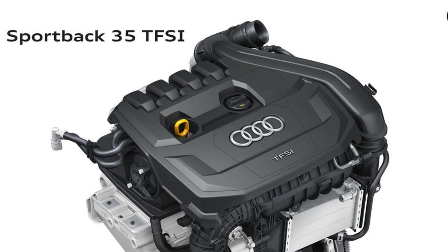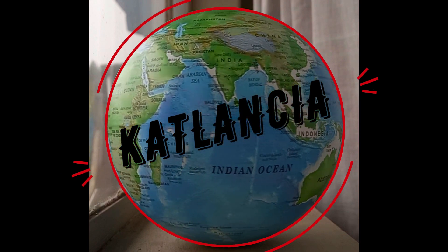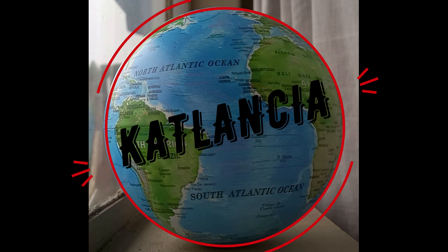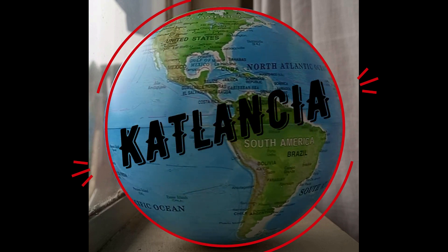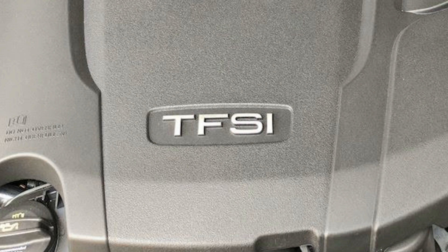You ever wonder what TFSI stands for? Well, today I'll explore that subject with you. I'm Curt Landstra, welcome to my channel. VWI has come up with some interesting acronyms, one of those being TFSI.